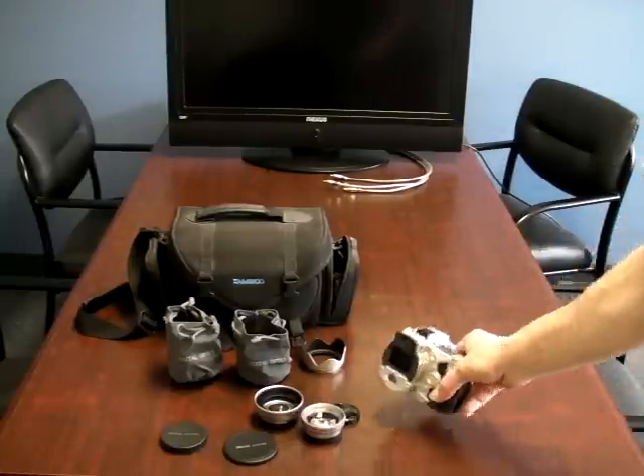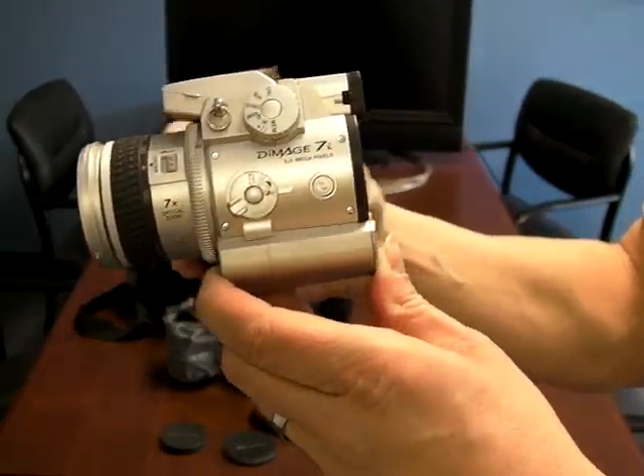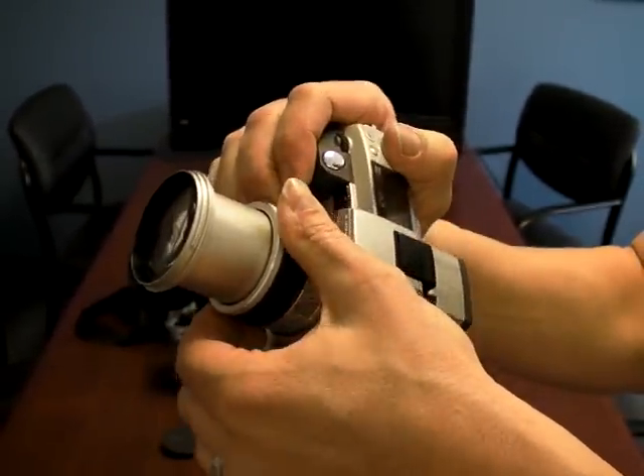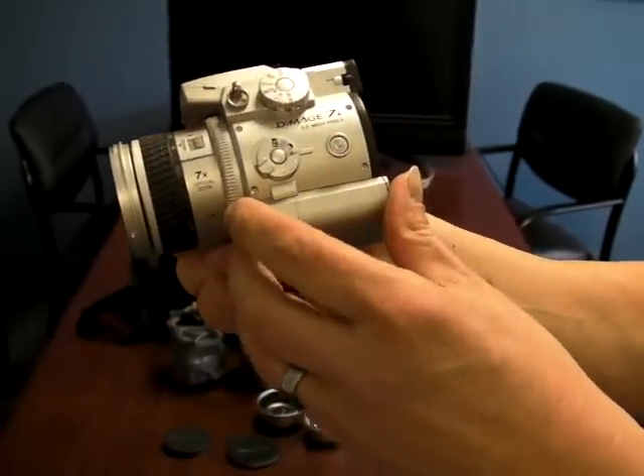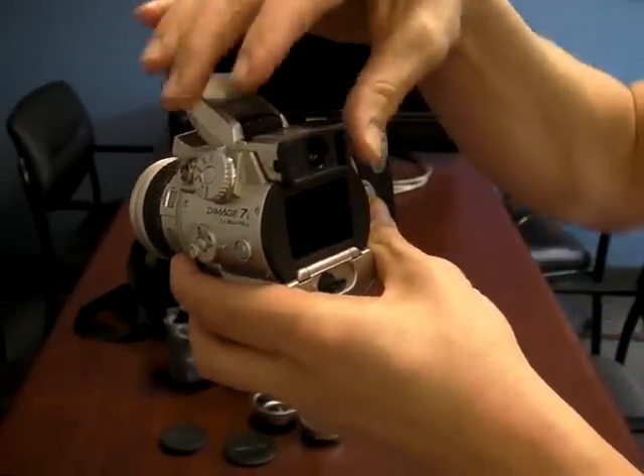This auction is for a Minolta Dimage 7i digital camera, a 5 megapixel camera. It is a great camera with 7x optical zoom. We purchased this for the company to use for taking pictures of our final products with our theater installations that we do.